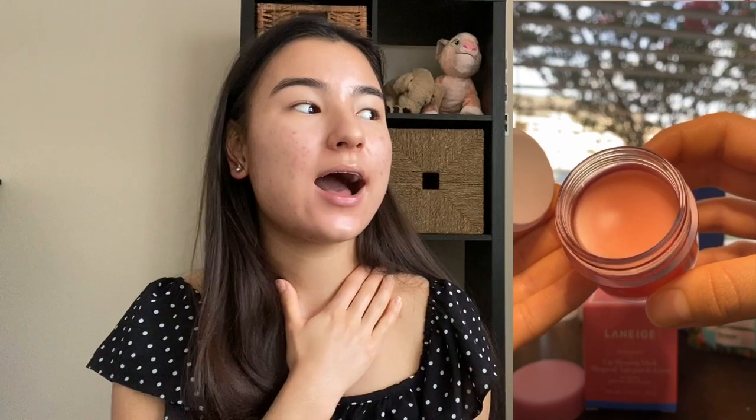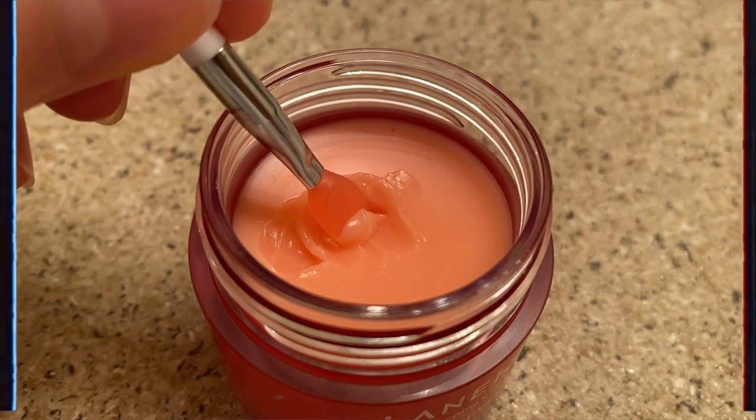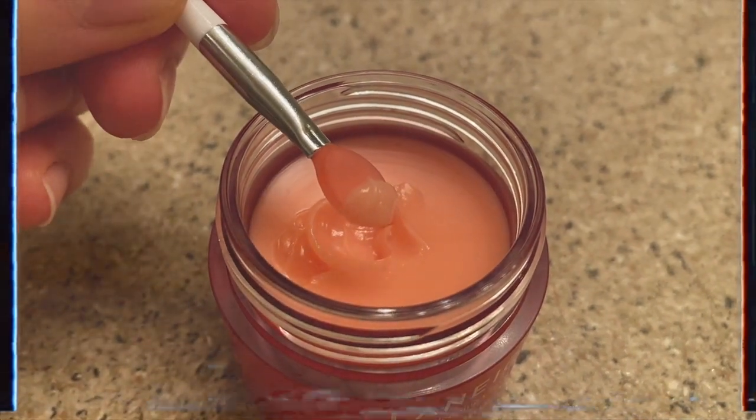The last product — but not least — is Laneige Lip Sleeping Mask, which I really love because it smells like flowers plus bubble gum, which is just amazing. Look at this box — it's so cute, tiny and pink with this cute little spatula. Let me show you the texture. I love the smell, it's just perfect for me. I usually apply it before I go to bed — sometimes every night — and when I wake up my lips feel amazing, so soft and so shiny.